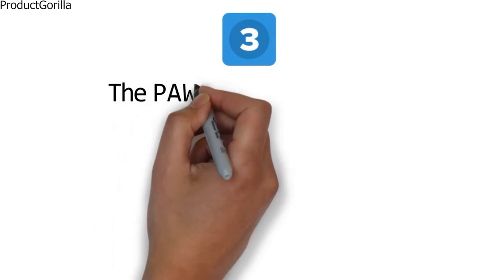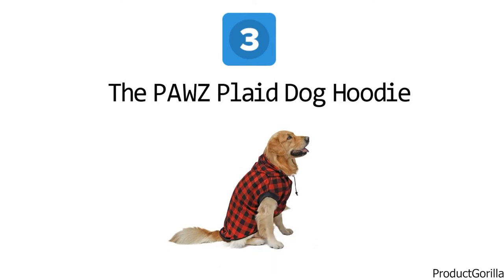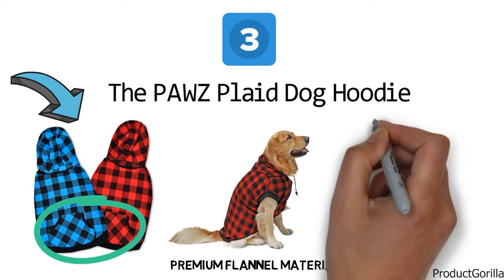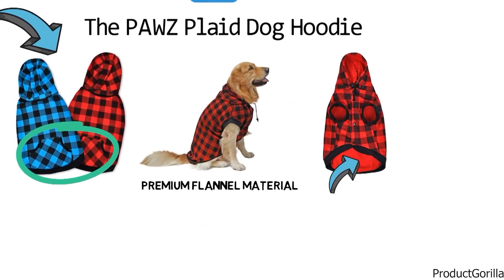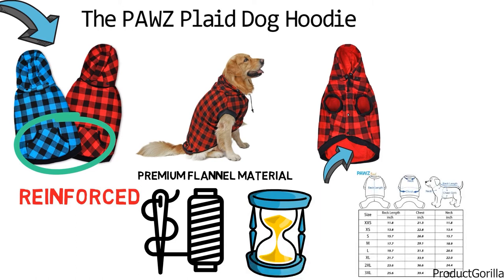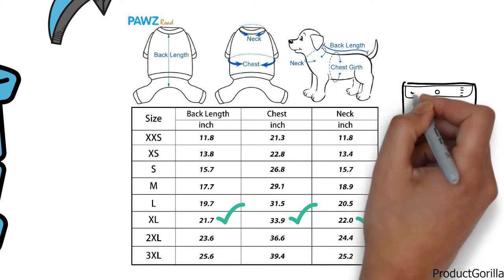At number three, we have the Paws Plaid Dog Hoodie. The Paws Dog Plaid Hoodie has a classic plaid pattern that looks great on all breeds of dogs. The hoodie is fitted with a detachable hat that can be removed when it's not needed. It has a Velcro pocket on the back that allows your pup to carry around small toys or snacks when out and about. The hoodie is made from premium flannel material that is lightweight enough to be worn during outdoor activities. It has an inner layer of fabric that adds to the protection and keeps the warmth inside in extremely cold conditions. Every detail in the fabric has been reinforced and stitched with care to ensure that the hoodie will last you and your pup a long time. The Paws Plaid Dog Hoodie comes in a range of sizes and different checkered colors. The extra-large hoodie has a back length of 21.7 inches, a chest girth of 33.9 inches, and a neck girth of 22 inches. It is machine washable for fast, convenient maintenance.